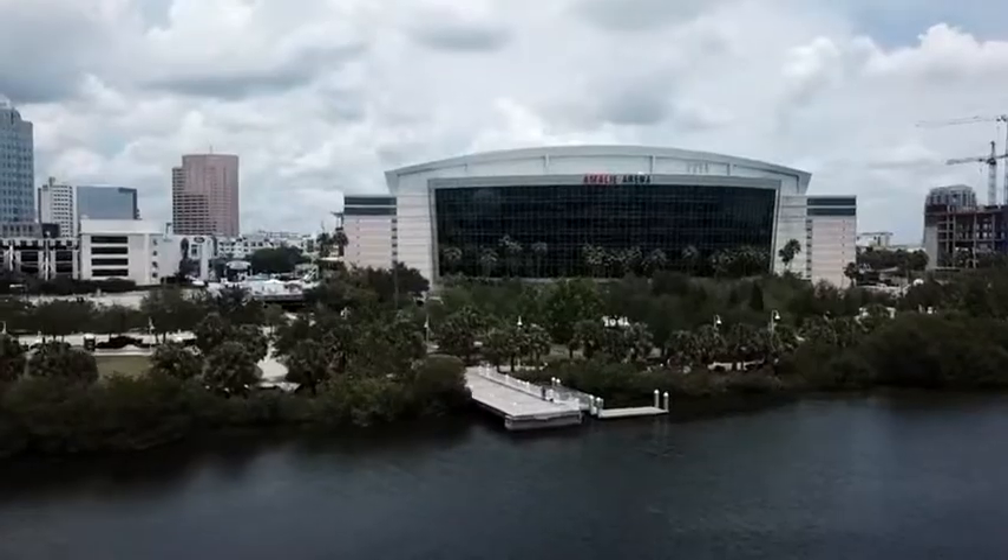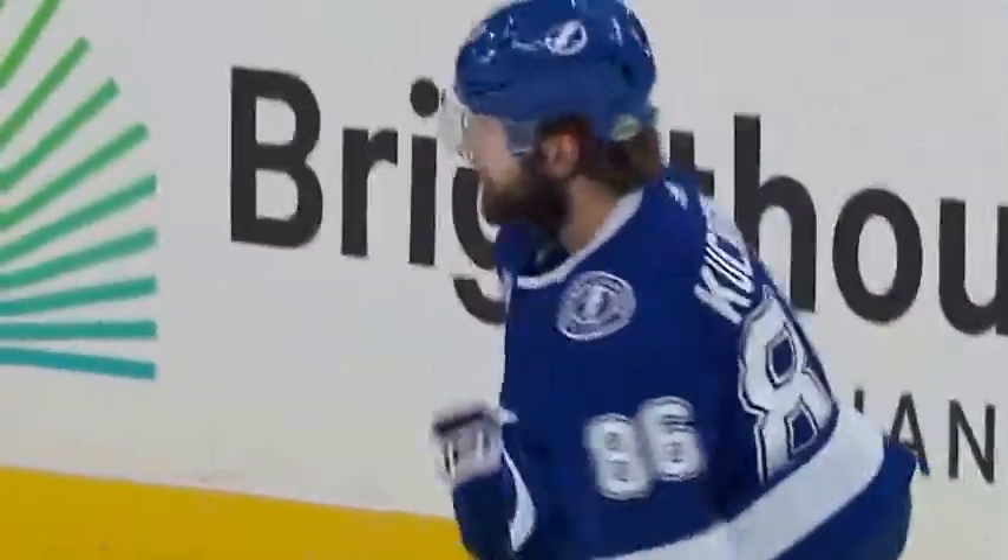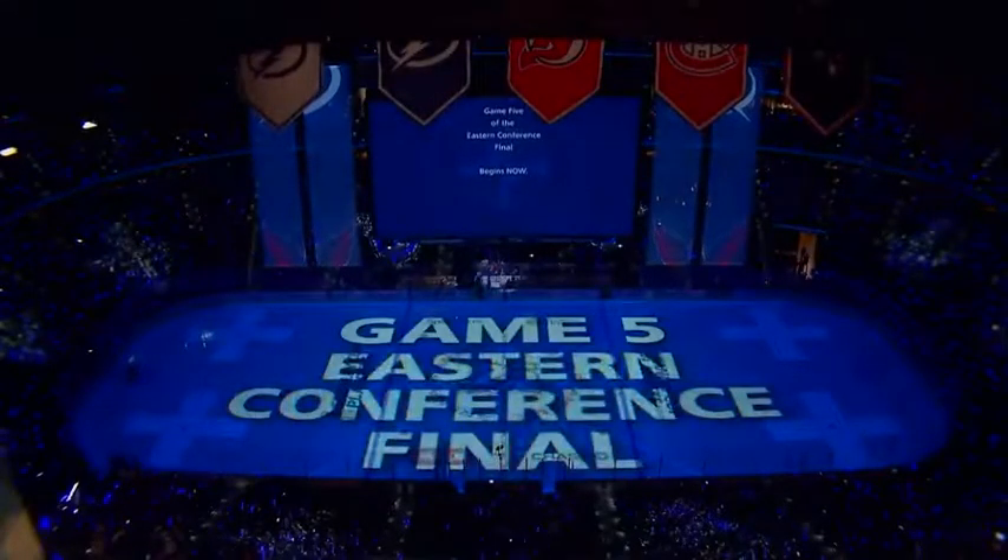For a berth in the Stanley Cup Final, this best of seven is tied up at two. The visitor has won them all. Game number five very soon in Tampa.